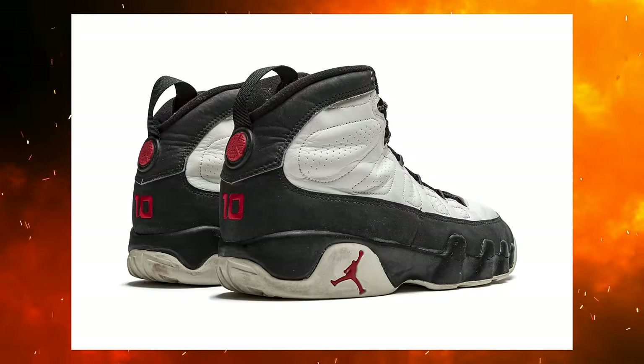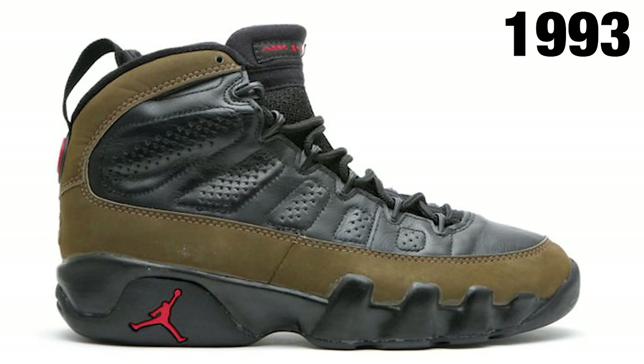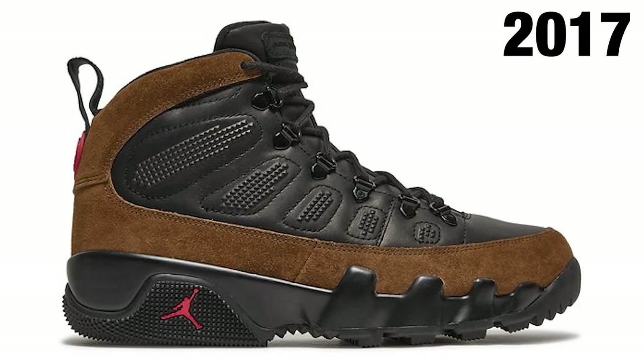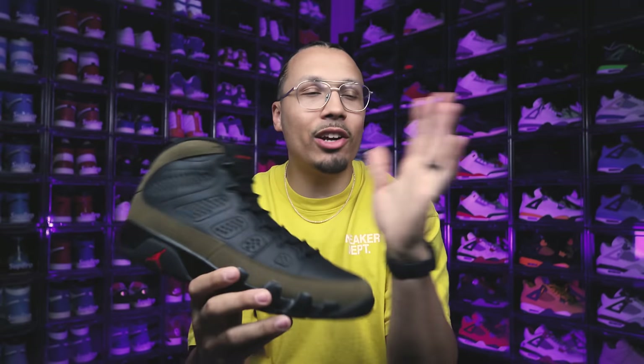So now that you guys know a little bit about the history of the model — and I didn't even mention the PEs that came out during that time — let's talk about all the iterations from 1993 to now in 2024. You had the original version in '93, then we saw another retro in 2002, the fusions in 2009, another retro in 2012, a boot in 2017, and then we have this retro here in 2024. I know you have the Concord retro, but that's not the OG colorway — that's the Concord purple, which is not the same shoe.